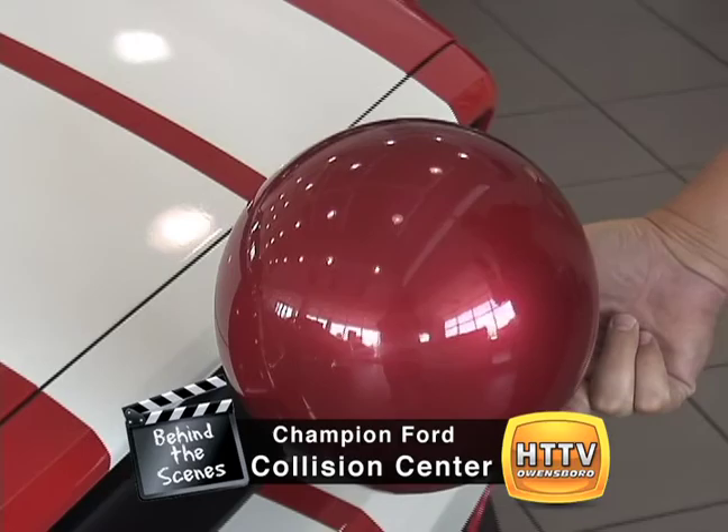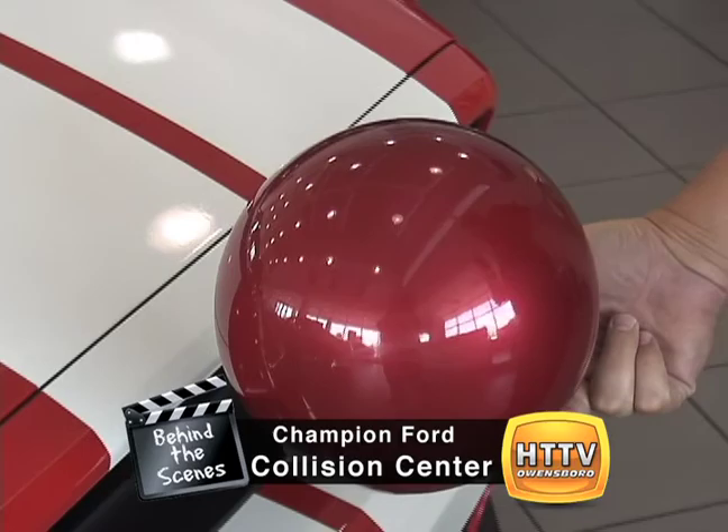Remember that ball I just talked about down at the body shop with Darren? Well, here it is. He painted this with that new water-based paint. We squeeze it — it doesn't come off. It's amazing. Come check it out right here at the Champion. That was the Collision Center on Behind the Scenes right here at Hometown TV.